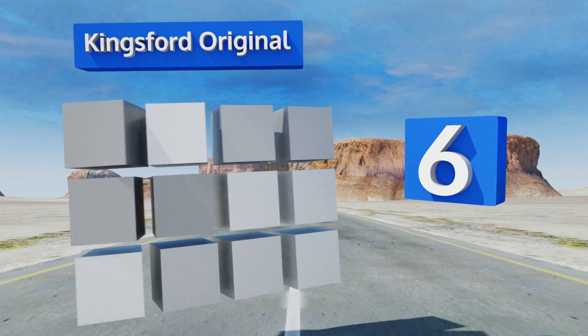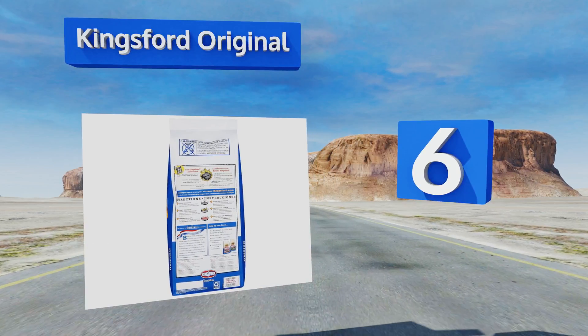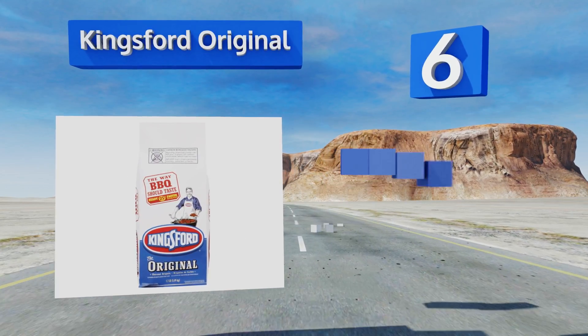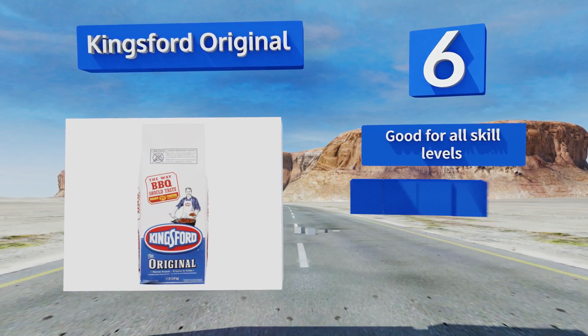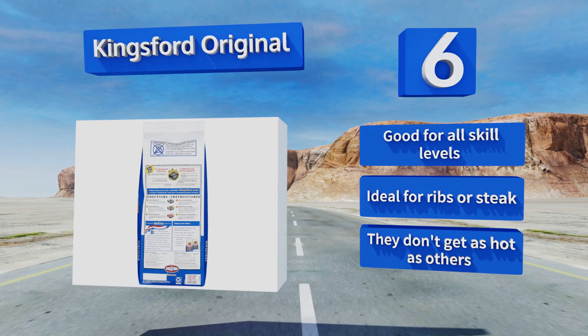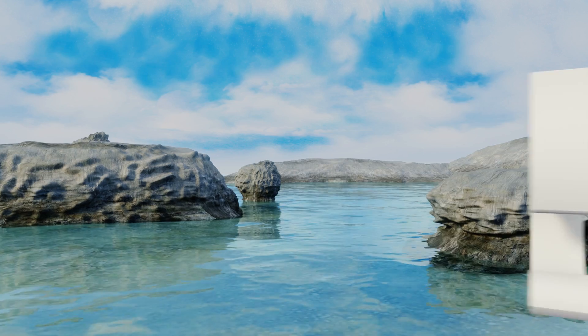At number six, Kingsford Original has been a staple among barbecue lovers for decades due to the mouth-watering smoky flavor it produces. This charcoal makes a great choice for long and slow grilling. Though it creates more ash than some of its competitors, it's good for all skill levels and ideal for ribs or steak. However, these don't get as hot as others.